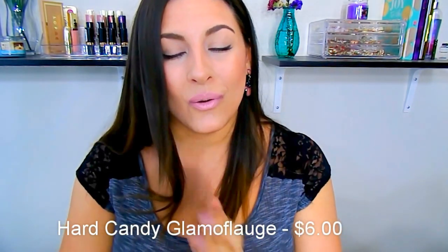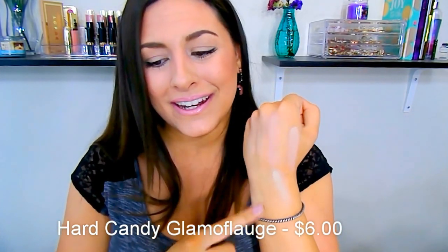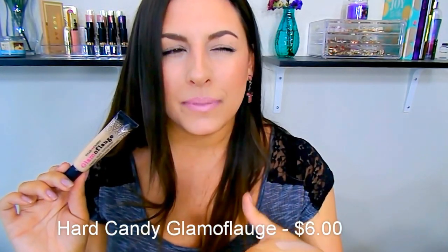It instantly lifts your eyes, makes them look more awake, bright, round, and large. So this stuff is really, really good and it's super affordable — retails for just $6. Hard Candy is a brand you can get off their website or exclusively at Walmart.